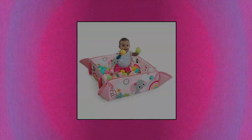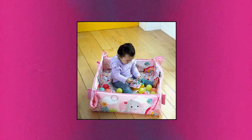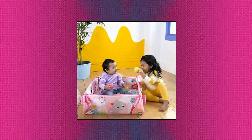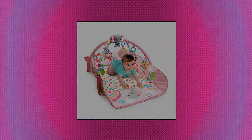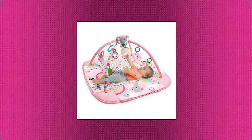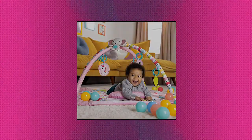Bright Starts 5-in-1 Your Way Ball Play Activity Gym — playtime is a ball with this grow-with-me ball pit play gym. Includes 40 balls with rainbow carrying case for easy storage. Parents can drop balls through the mesh canopy hole, or baby can practice motor skills by rolling or passing the balls back and forth. Cheerful elephant toy lights up and plays 20 minutes and detaches for on-the-go fun.